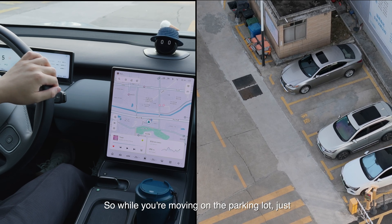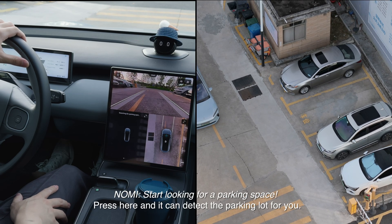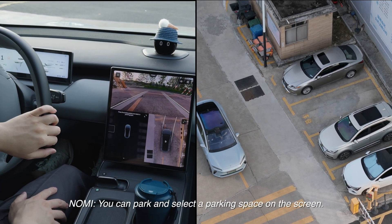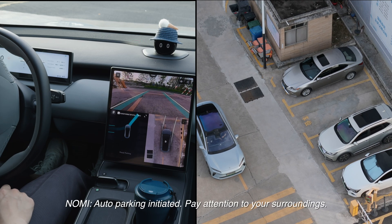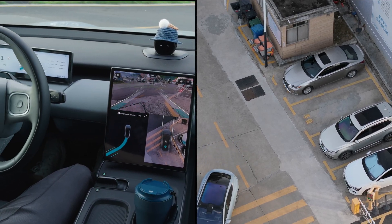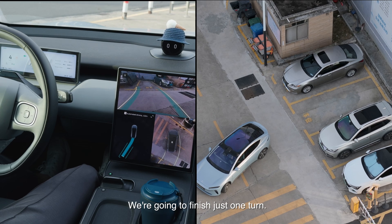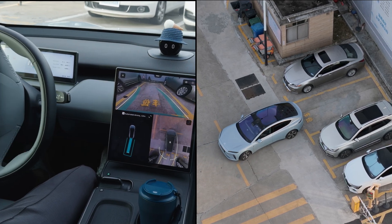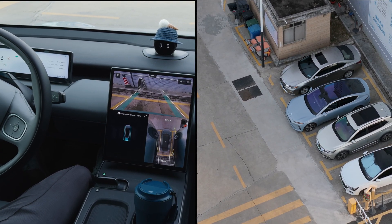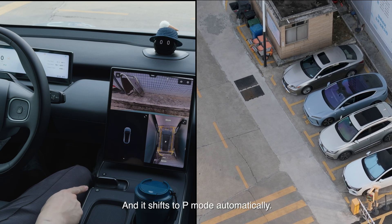So while you're moving on the parking lot, this button pops out — it means that there are some places that you can park. Press here and it can detect the parking lot for you. We've got one, so select it. I'm releasing my pedal; I'm not stepping on the brake now. We have a lot of spaces around, so I believe it's a one-turn thing. And it shifts to P mode automatically.